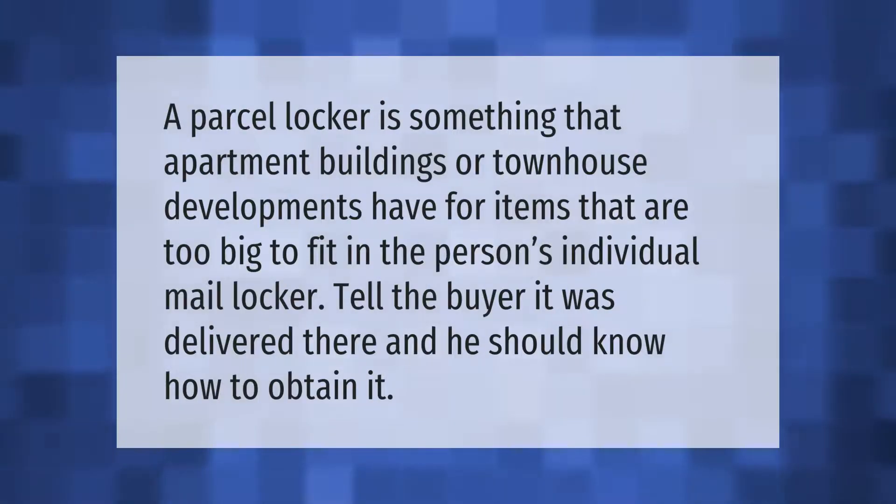A parcel locker is something that apartment buildings or townhouse developments have for items that are too big to fit in the person's individual mail locker. Tell the buyer it was delivered there and they should know how to obtain it.